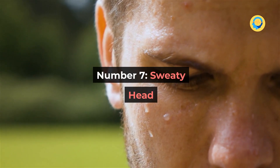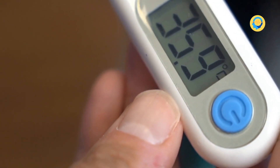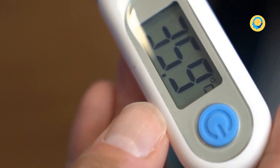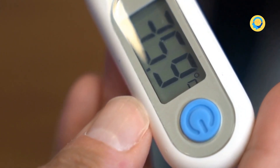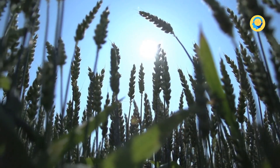Number 7: Sweaty Head. When your body temperature exceeds 98.6°F (37°C), you perspire in order to lower your body temperature — this is perfectly natural. Perspiration also serves to remove toxins that gather in fat cells under your skin. However, if your head is sweating while the rest of your body is not, it could be an indication that you might not be getting sufficient vitamin D.